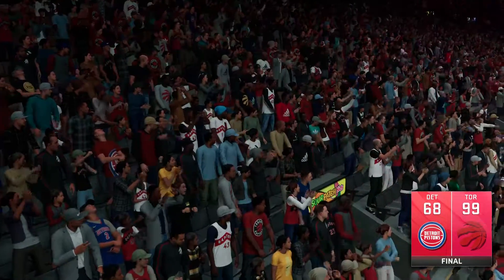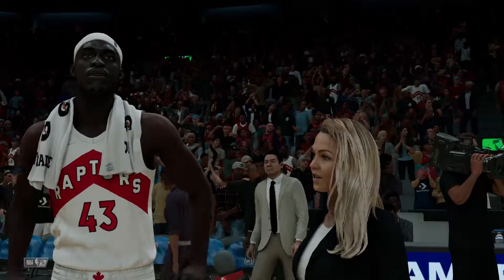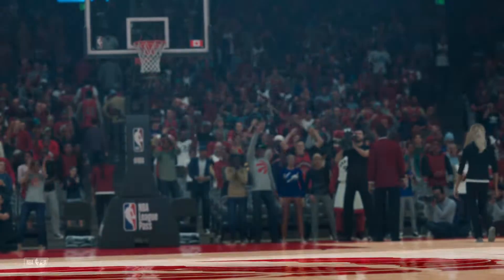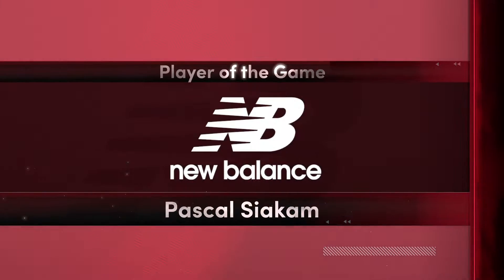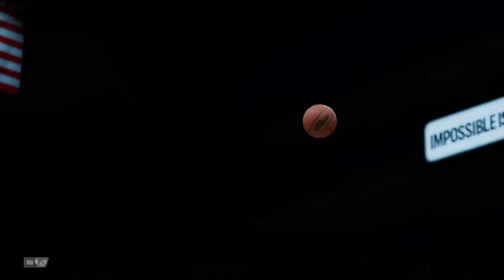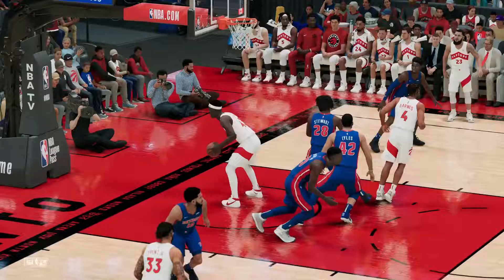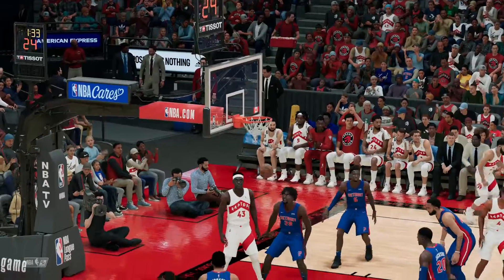Let's send it down to Allie LaForce, who's with our player of the game. Thanks, great interview once again. And that's going to do it tonight, folks, for our broadcast. For Chris Weber, Grant Hill, and Allie LaForce, I'm Brian Anderson, thanking you for watching tonight's game on 2K Sports. We'll see you next time.